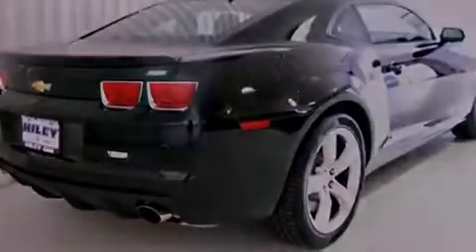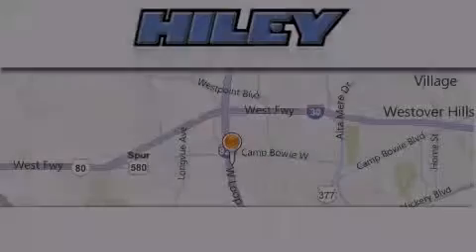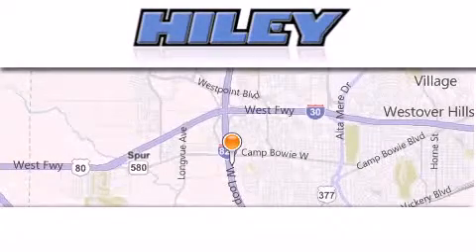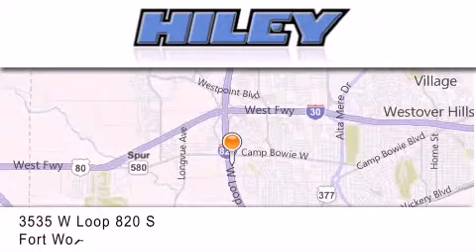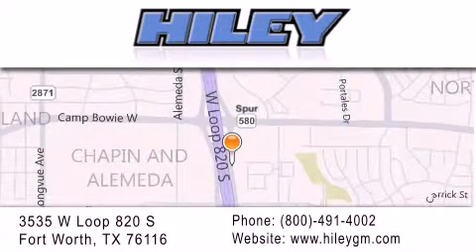Contact us today and schedule your opportunity to see this vehicle in person. Hiley Buick GMC is located at 3535 West Loop 820 South in Fort Worth. Our goal is to exceed all of your expectations to ensure that you'll return for future visits. We'll see you next time.